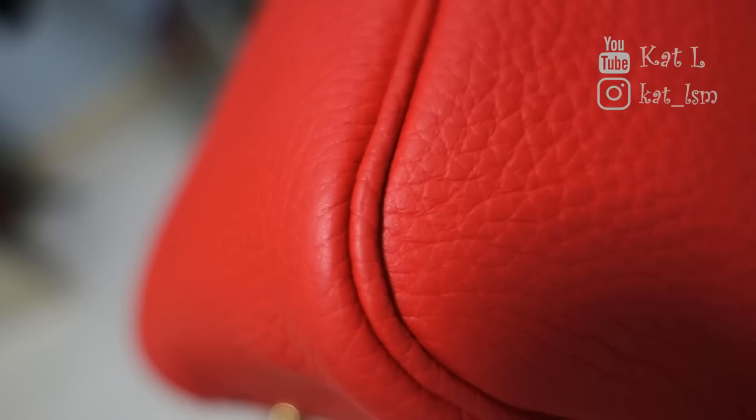A few people have asked whether the grains have gotten less grainy. If you've seen Togo leather vs Clemence leather, the Clemence grains are quite small. You know how leather over time, if you keep rubbing it, the indentation might get smoothed out — but to be honest, it hasn't. It is still grainy. The corners where the grains smooth out look okay. The material has held up really well in this past year.